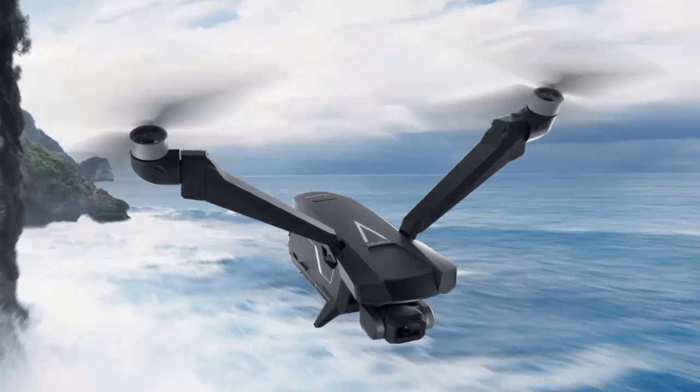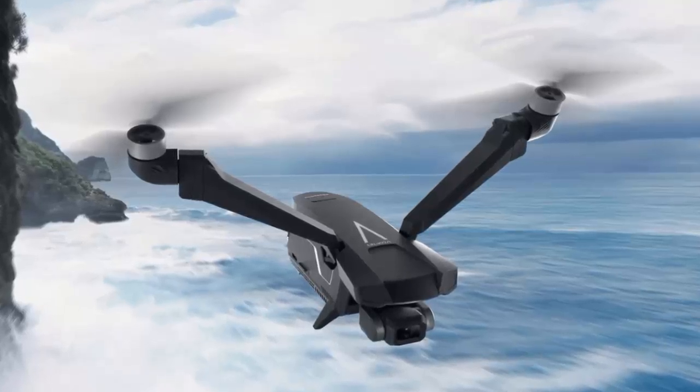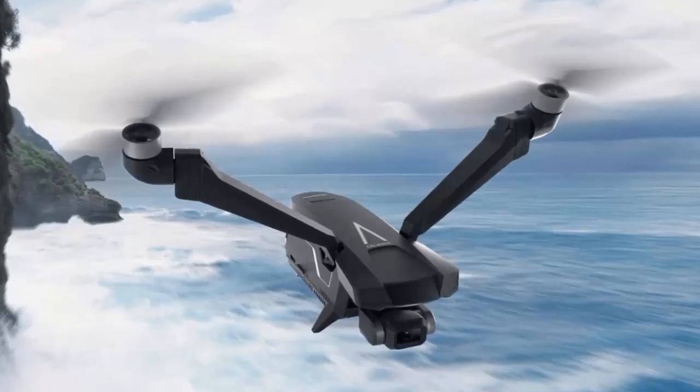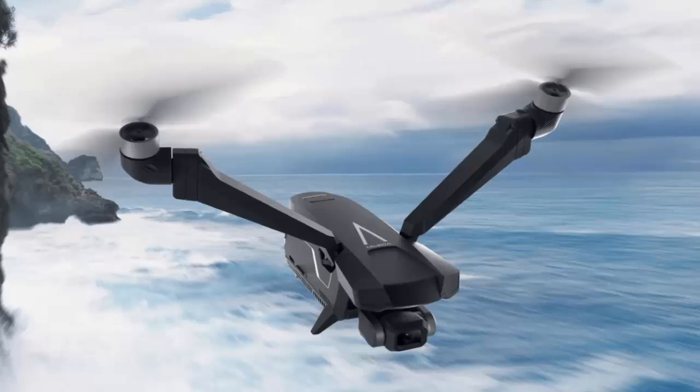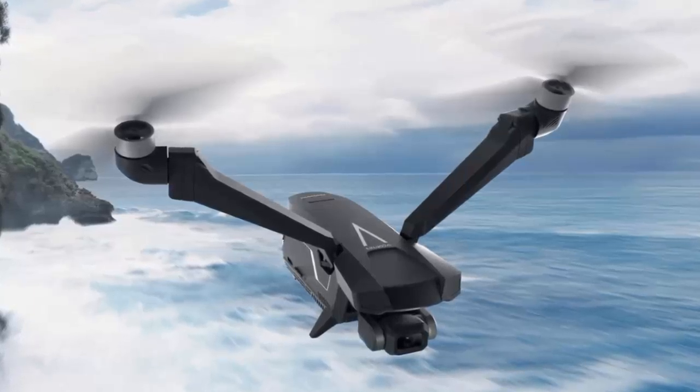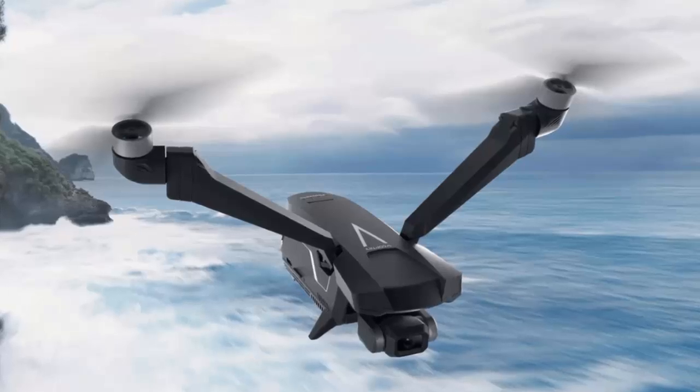For years, DJI has led the drone industry, but the Falcon Mini proves that innovation isn't exclusive to the market leader. A drone that flies longer, avoids regulatory restrictions, and delivers rock-solid footage — this isn't just another drone, it's a paradigm shift.